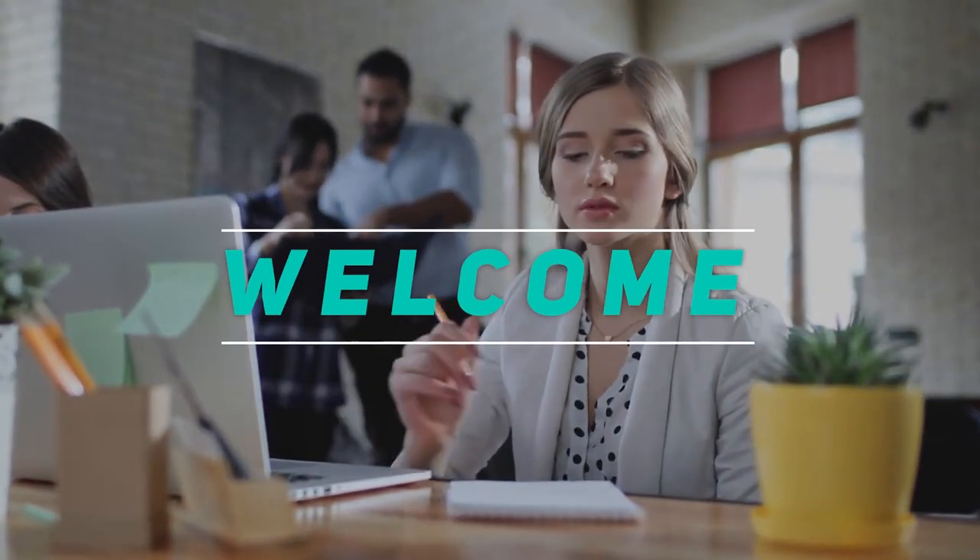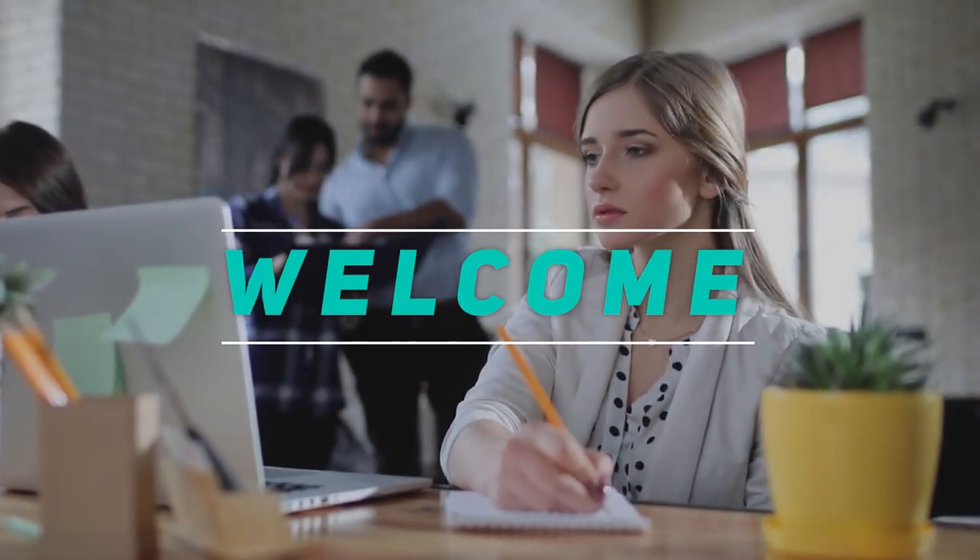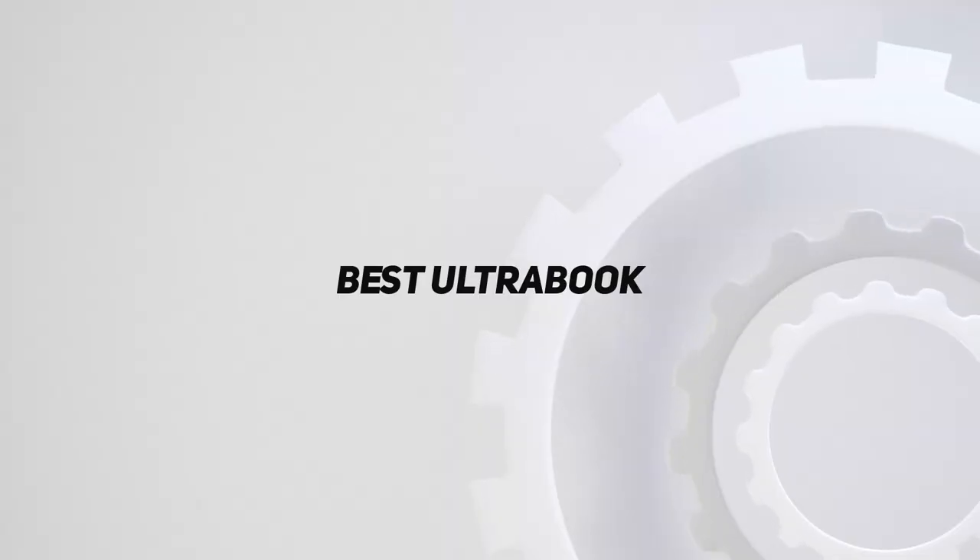Hey, welcome back to my channel. In this video, I'm gonna talk about the top 5 best ultrabooks.